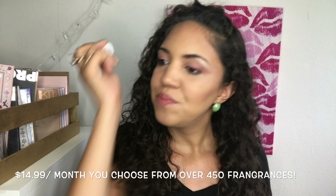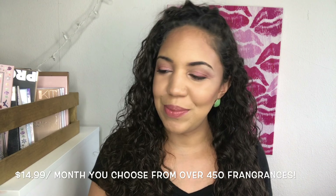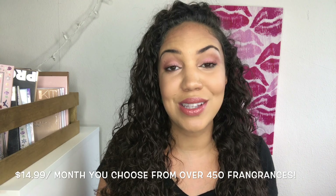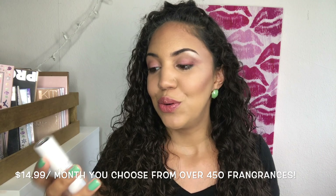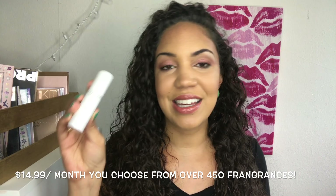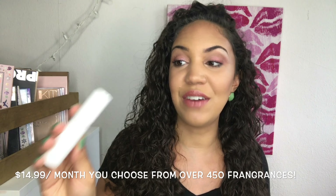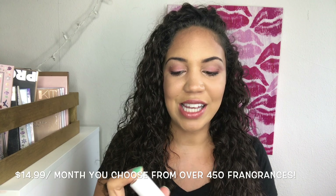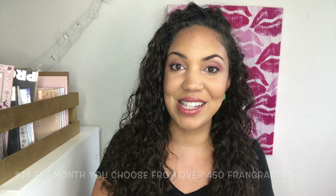I like the scent too. I'm getting used to it — sometimes I think I like it, sometimes I'm not sure, but that's kind of the whole point. You get a month's supply so you get to really decide if you like it or not. I think this is just the cutest package ever — it has a little bird right there. So Scentbird is definitely one of my favorites this month.